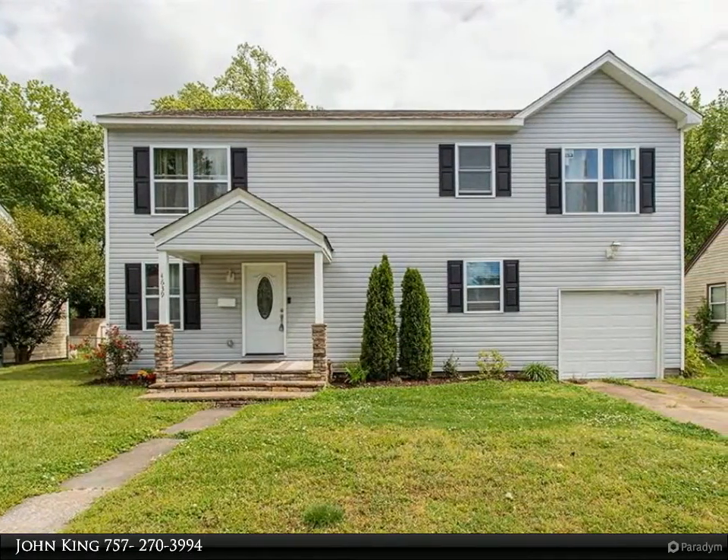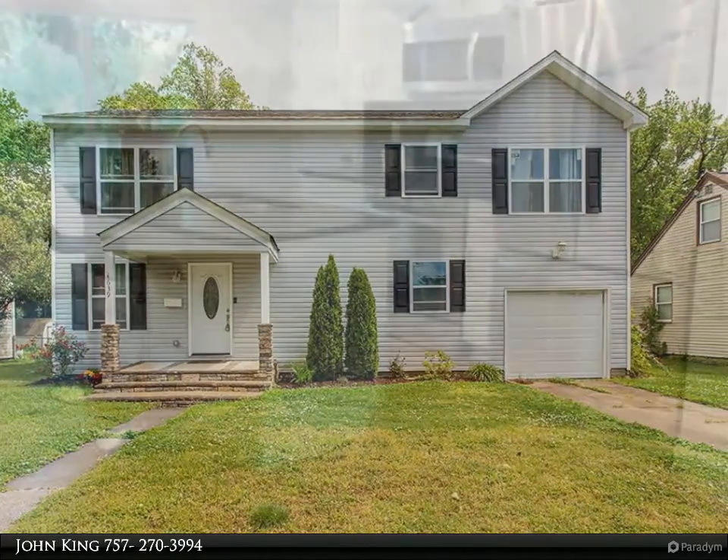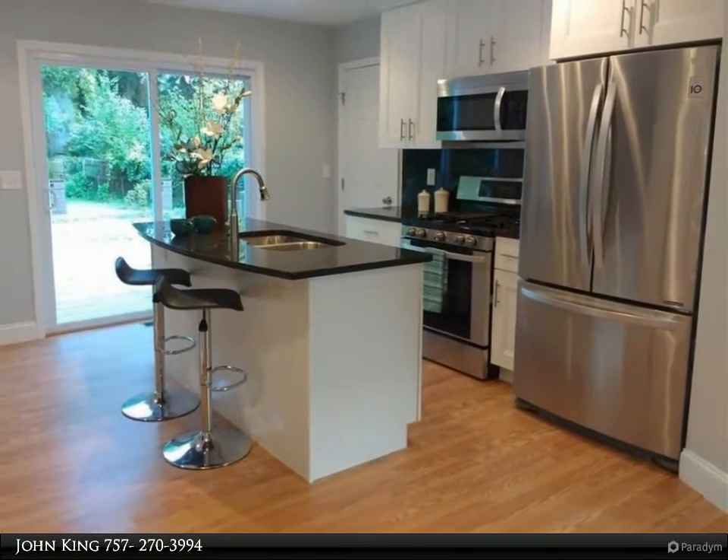Home was rebuilt from the ground up in 2017 to include new windows, roof, heating and air system, bathrooms, and a white and bright kitchen with island and stainless steel appliances.